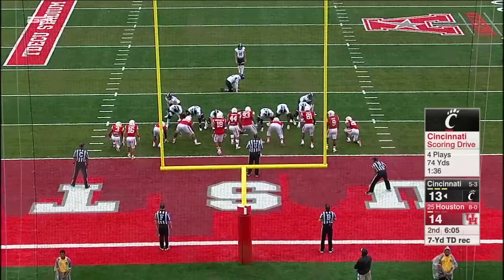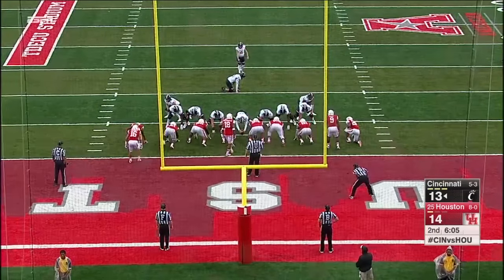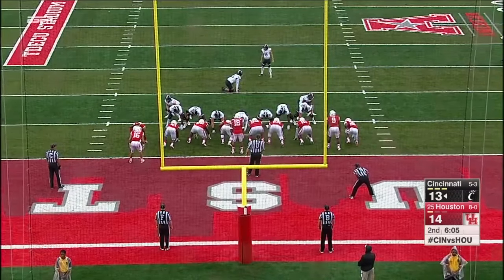Keel has already thrown for 264 yards — that's more than Houston gives up in a game.